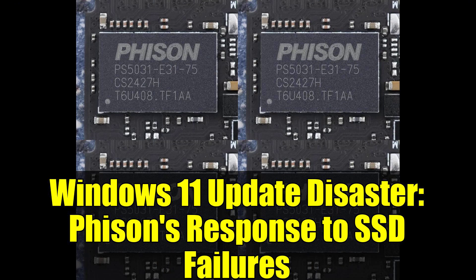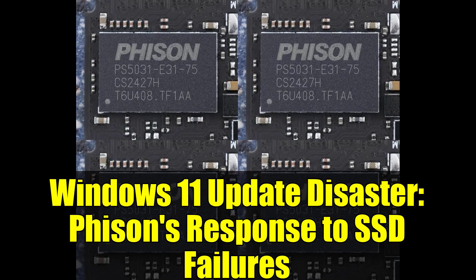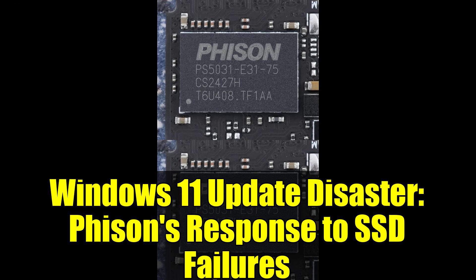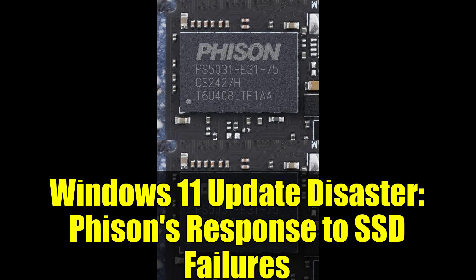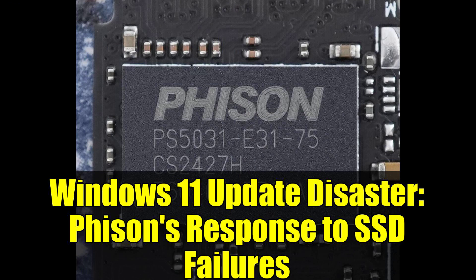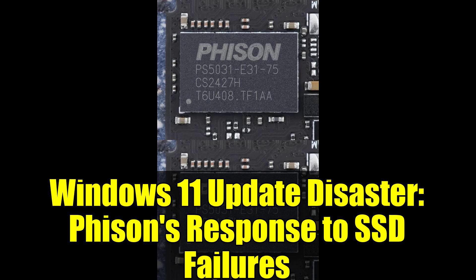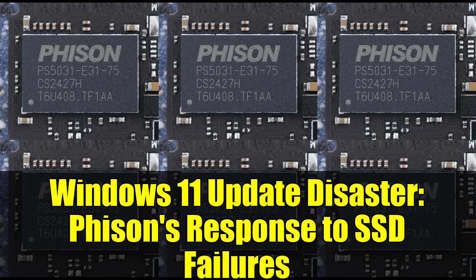Now, here's where things get interesting and potentially controversial. Phison, one of the major players in the SSD controller manufacturing world, has decided to speak up publicly about this mess. Unlike other manufacturers who might prefer to handle such issues quietly behind closed doors, Phison went directly to Tom's Hardware with a statement. According to Phison's official response, they've recently become aware of what they're calling industry-wide effects caused by both KB5063878 and another update, KB5062660, on Windows 11 systems. They're acknowledging that multiple storage devices have been impacted, including those powered by their own controllers. The company states they understand the disruption this has caused and have immediately engaged with industry stakeholders to address the situation.